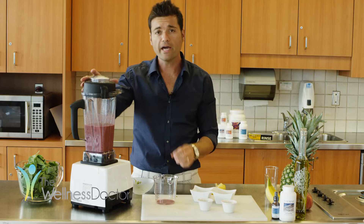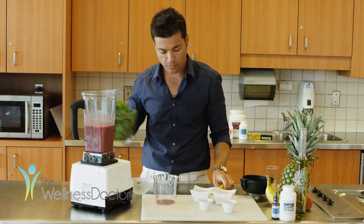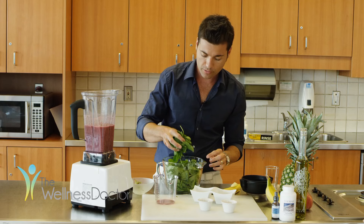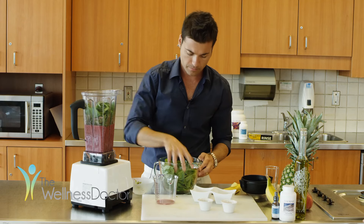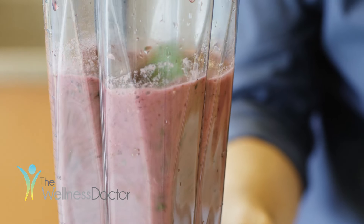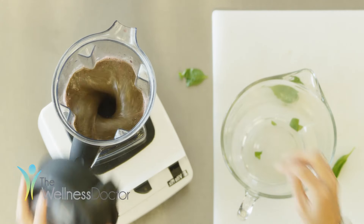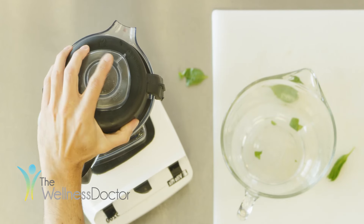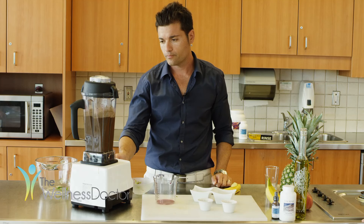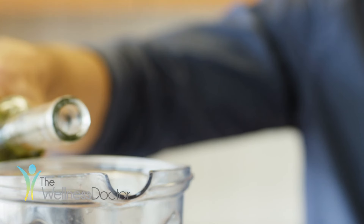Next we're going to add in five large handfuls of green organic spinach. And finally, we're going to add in one tablespoon of raw extra virgin olive oil.